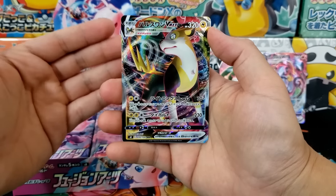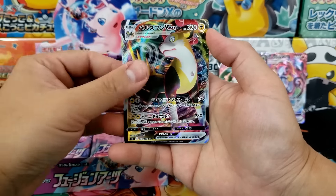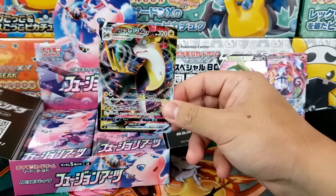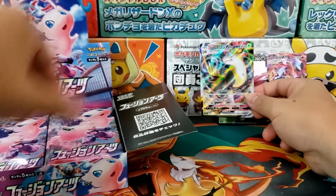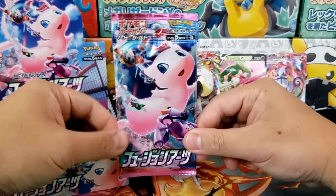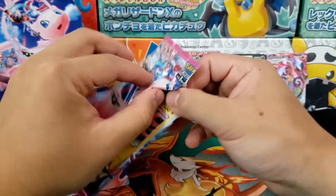Bolton VMAX — I know we had a Bolton V for the longest time but I don't think we've seen a Bolton VMAX yet, so that's pretty cool. I'm excited to see some electric or lightning Pokemon make their way into the hobby. We haven't seen a lightning deck hit the competitive scene in a long time, so perhaps Bolton V will make a strong return.